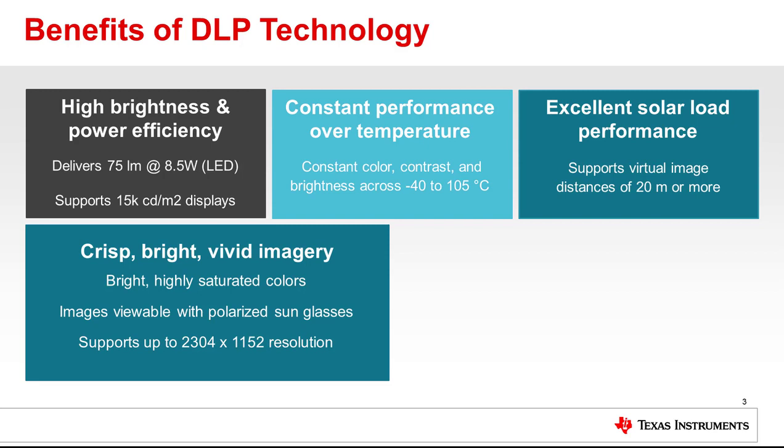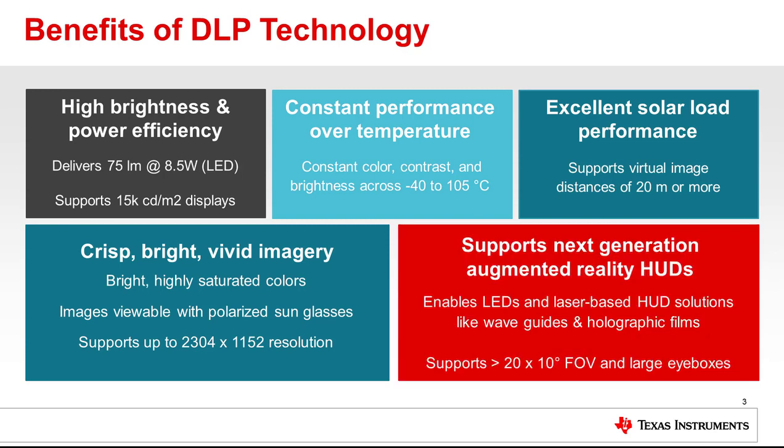DLP technology benefits from high resolution, high optical efficiency, and fast switching speed, which results in crisp, bright, vivid HUD imagery with highly saturated colors. DLP technology also supports next generation augmented reality head-up display solutions such as wave guides and holographic films.